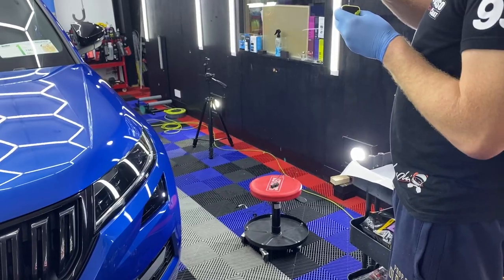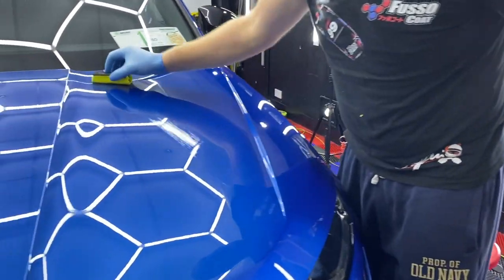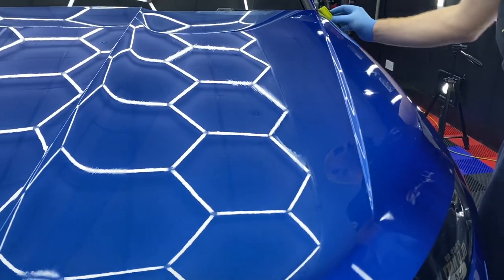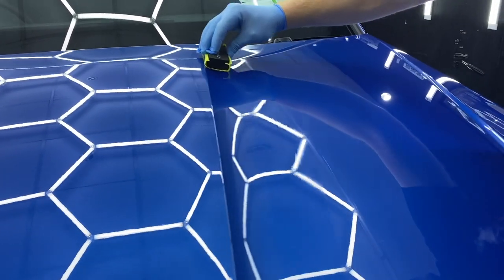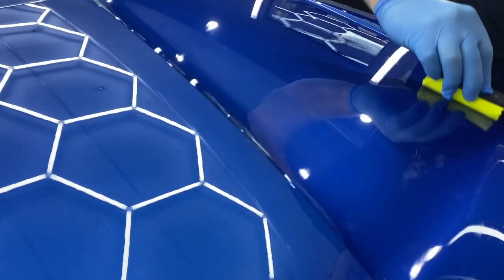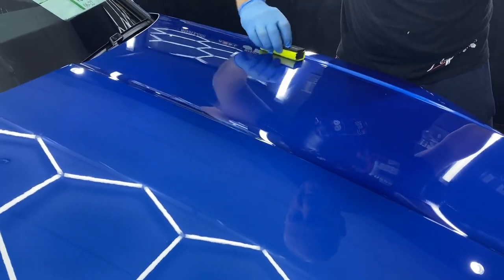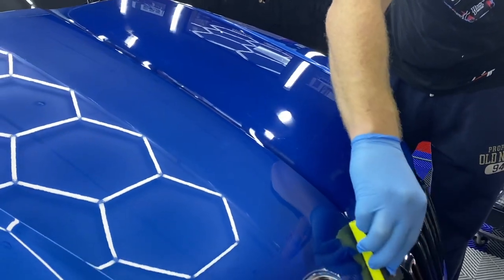The basic principle of applying ceramic coating seems very easy at first look, but there is so much more involved in this process — something called experience — that comes with time and practice. Through my eyes, watching a piece of block flawlessly gliding over the paintwork is really satisfying and gives me a feeling that I also want to do it. Hopefully one day. Until then, enjoy these clips.